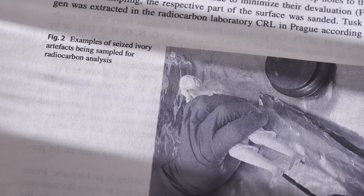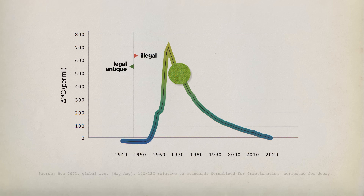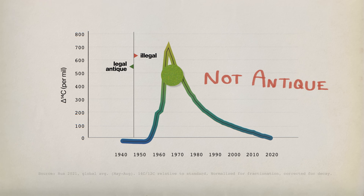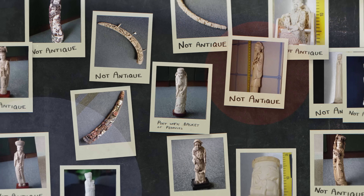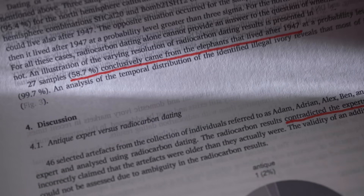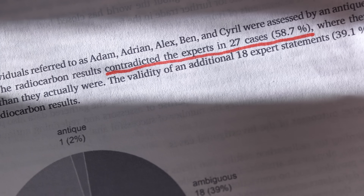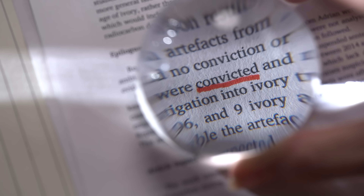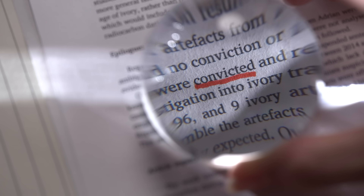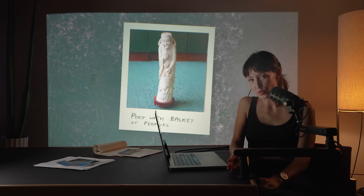The researchers carefully drilled out a sample from the bottom of the statue and measured the concentration of carbon-14. They found that it matched the atmospheric level after the start of the nuclear tests, not before — same with multiple other artifacts. In their study of 46 artifacts from multiple seizures, the Czech researchers concluded that nearly 60% were not legal antiques, contradicting the experts who had said they were. The dealers were convicted and punished for marketing ivory that was harvested after 1947.